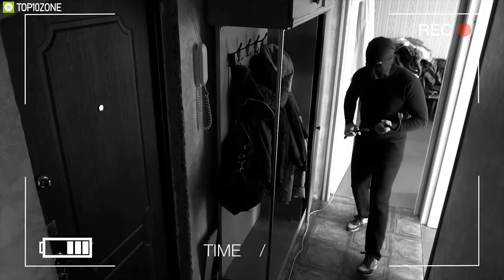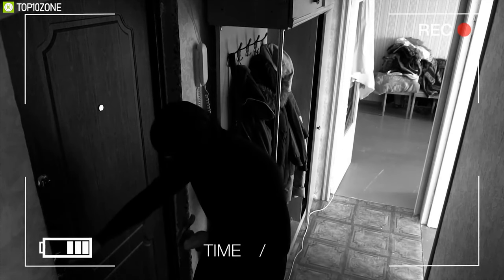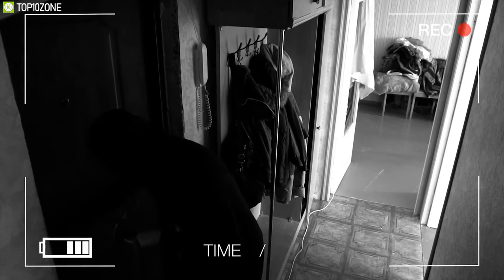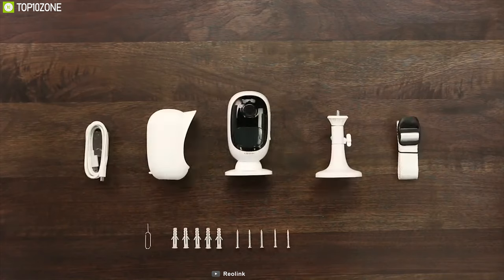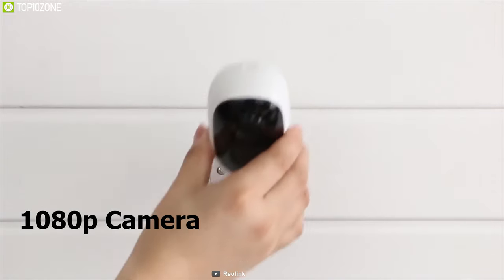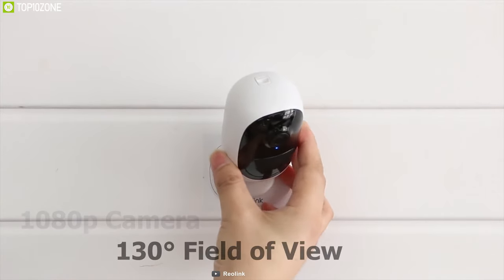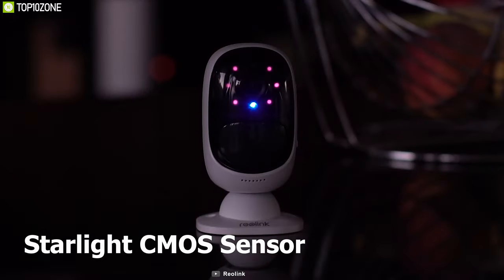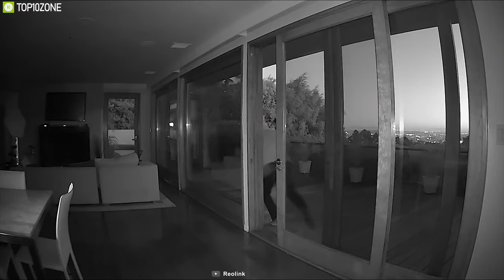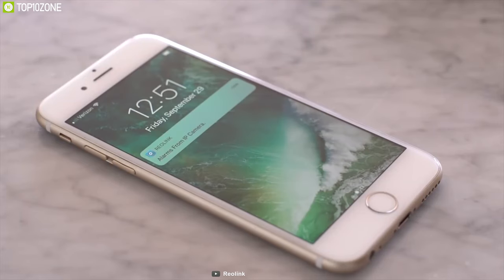With rising crime rates and an increasing threat to safety, it has become more important to install an outdoor security camera to ensure total home security. Meet the Reolink Argus 2, a feature-packed outdoor security camera for your home. The Argus 2 comes with a 1080p full HD camera which ensures crystal clear, sharp videos with a 130-degree field of view. Equipped with a starlight CMOS sensor, it offers clearer night vision up to 33 feet. It comes with a smart PIR motion sensor which lets the Argus 2 capture all human movements with almost no false alarms.